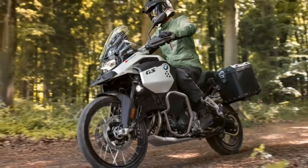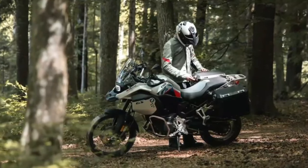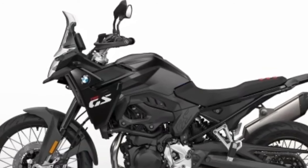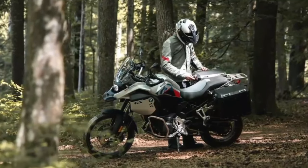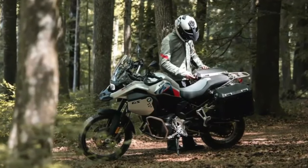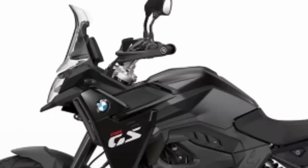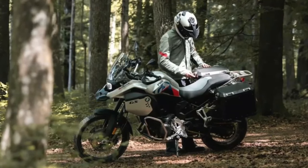Meanwhile, the new F800 GS has 87 brake horsepower at 6,750 rpm and 91 Newton meters at the same revs, which is also an increase of 10 brake horsepower over the F750 GS. The 800 model can also be restricted to 48 brake horsepower for A2 license holders.